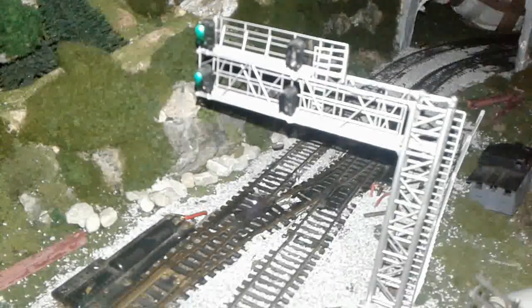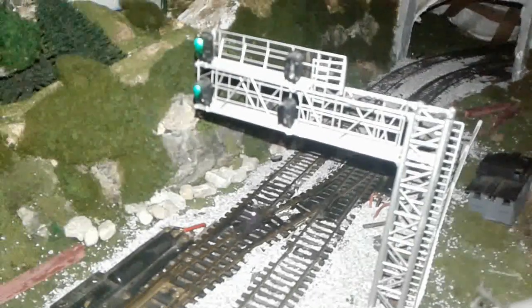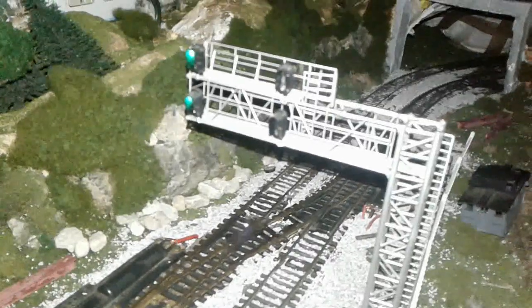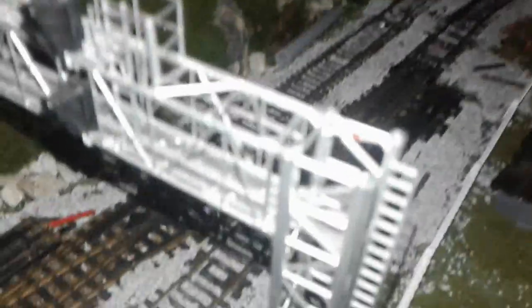This signal bridge is from BLMA Models and it's not great. I have only gotten two heads on this signal bridge to light up because it was so difficult to set up. It's already cracking.